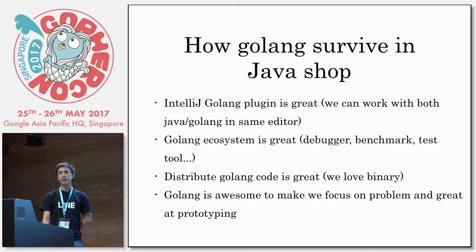In the previous talk, the speaker told you it's really great. The ecosystem — debugger, benchmark, test tool — everything is just awesome. And distributing Golang is great too. You just package in a single binary and with our internal Brew system you just run build, install, lineflow, and everything is done. And finally Golang is just awesome to make you focus on product — it's really great at prototyping. We can make our tool in just a few days and it's done.